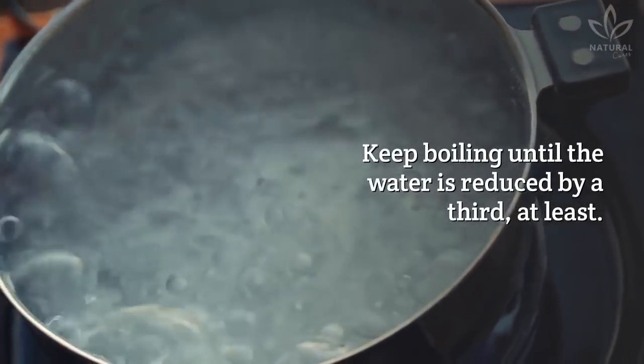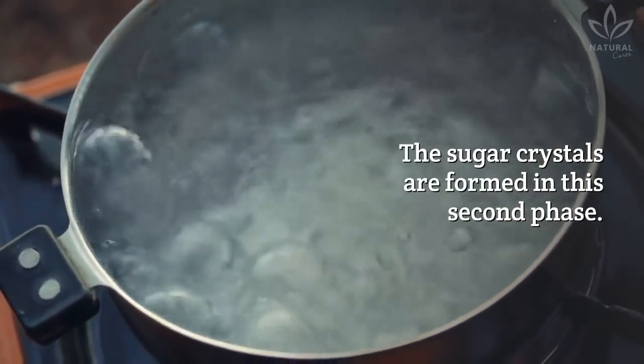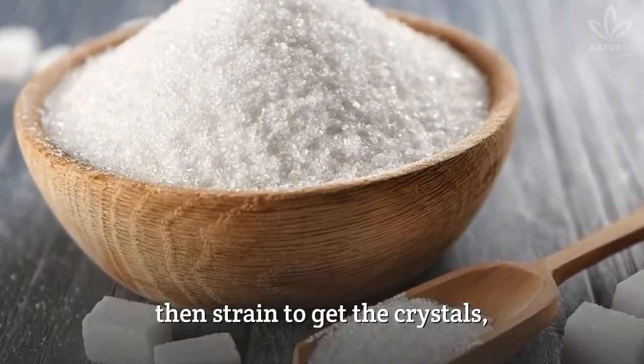Keep boiling until the water is reduced by a third, at least. The sugar crystals are formed in this second phase. Now let all the content cool down, then strain to get the crystals.